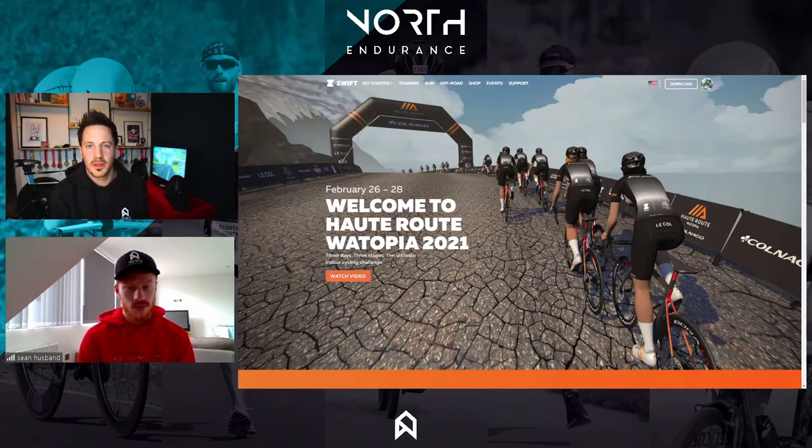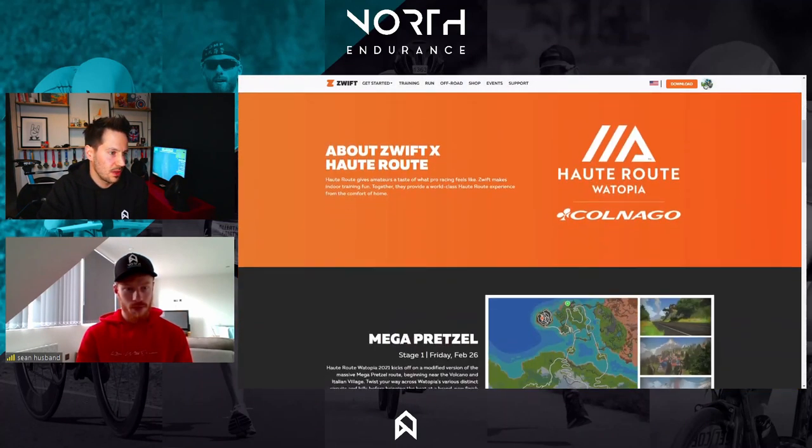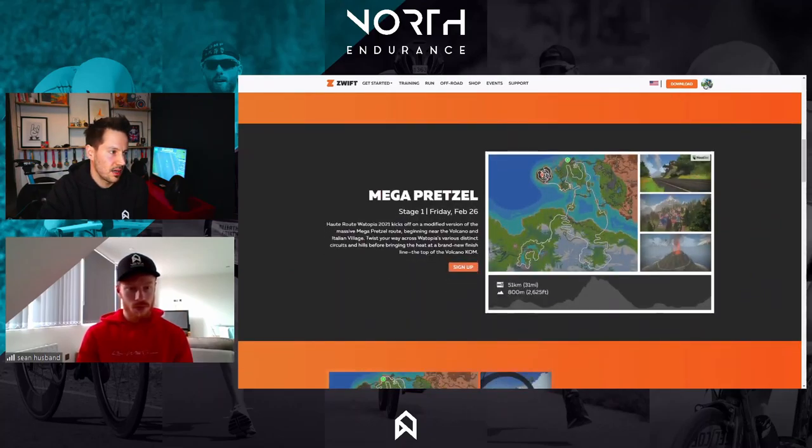So we've got three days of riding: Friday, Saturday, Sunday. It's three stages, each different, based on the Outroot events which are generally multi-stage sportives in hilly and mountainous locations. Stage one is based off the Mega Pretzel — it's 51 kilometres and 800 metres of climbing. As a rough estimation, I've done that portion in about an hour fifty, averaging 185 watts, so that gives you a picture of what to expect.